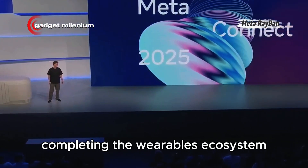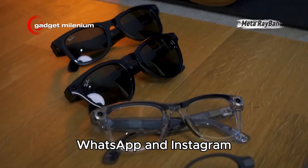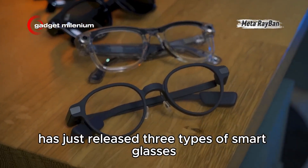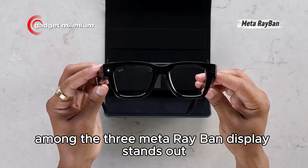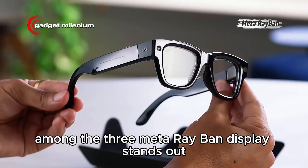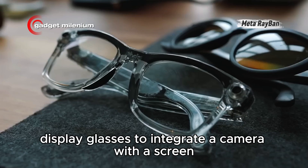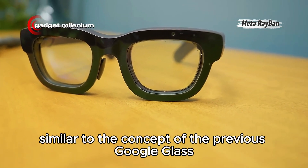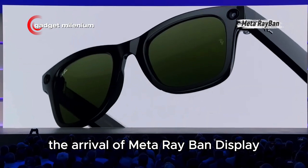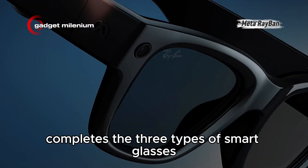Completing the wearables ecosystem, Meta, the parent company of Facebook, WhatsApp, and Instagram, has just released three types of smart glasses. Among the three, Meta Ray-Ban Display stands out. It is the first AI display glasses to integrate a camera with a screen, similar to the concept of the previous Google Glass. The arrival of Meta Ray-Ban Display completes the three types of smart glasses that Meta has introduced since the beginning.